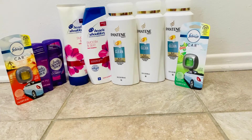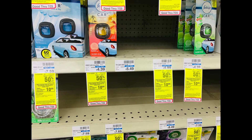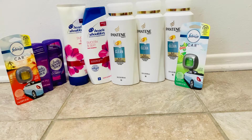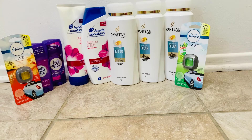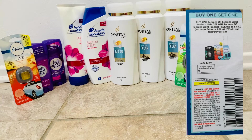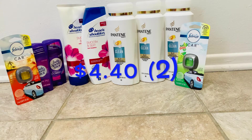The last two items I picked up to complete my spend $30 get $10 were the Febreze car clips. They were on sale for $4.39, buy one get one 50% off. So I got one at $4.39 and the second one at $2.20, bringing our total to $6.59. I did have a BOGO coupon — buy one get one free up to $3 — but the cashier was only able to take off $2.19, bringing my total down to $4.40 for both.